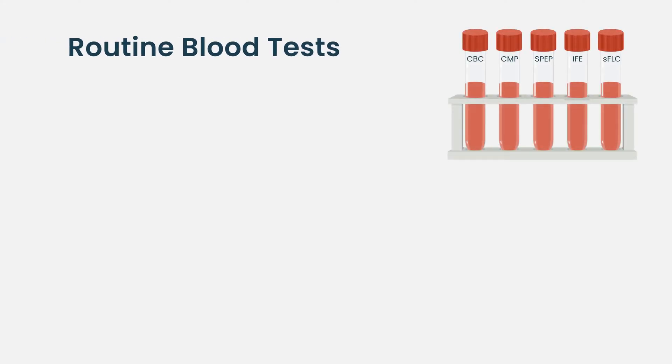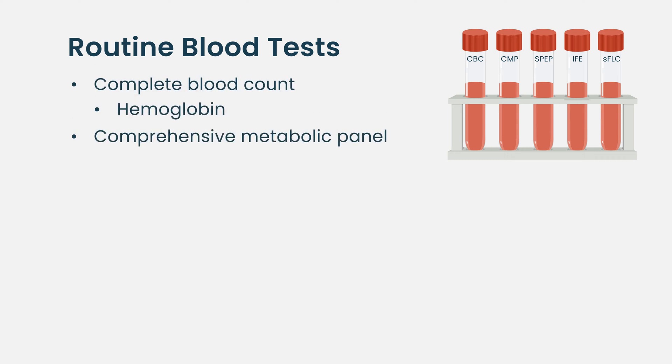We definitely want patients to have a complete blood count panel — a CBC. We want patients to have a comprehensive metabolic panel, which is going to look at their kidneys, the calcium levels, the electrolytes, etc.